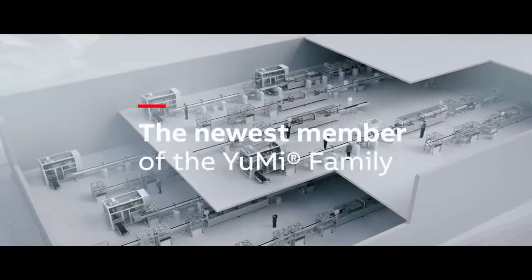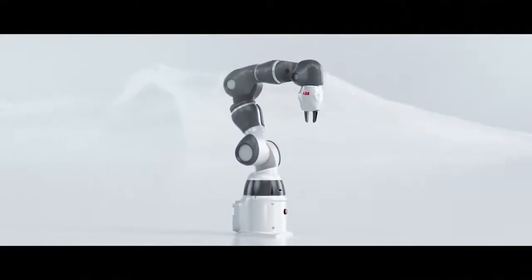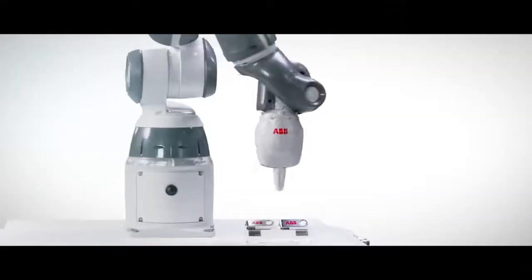Now ABB is adding a new member to the Yumi family — the smallest and most agile collaborative robot yet, making it easier than ever to put into production.